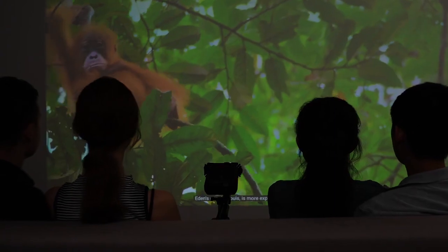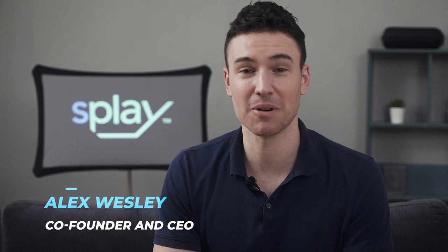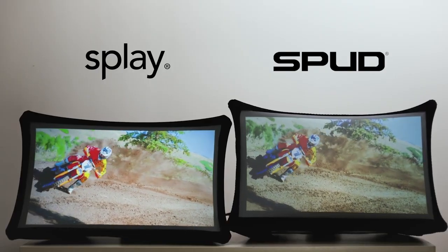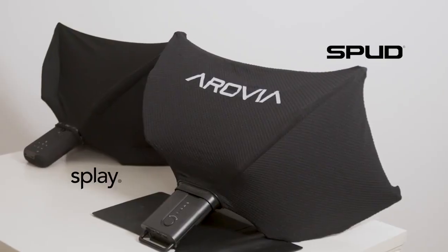Together, let's bring Splay to life. We're extremely grateful for the amazing backers from our first generation product Spud. We have made game-changing advances on our patented technology. Splay is brighter, higher resolution, yet lighter and has a smaller form factor.